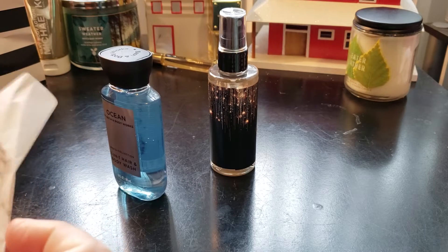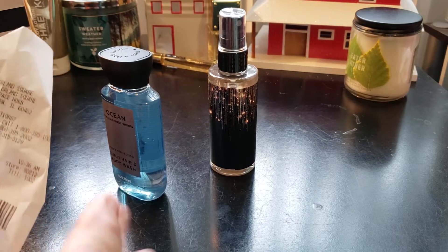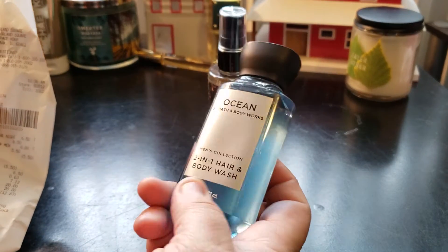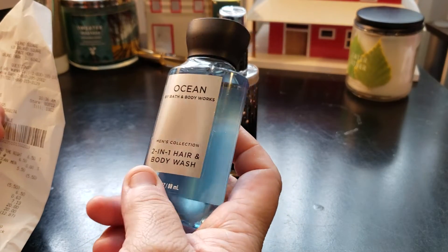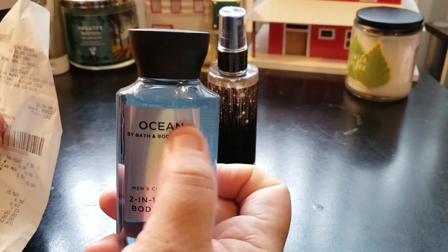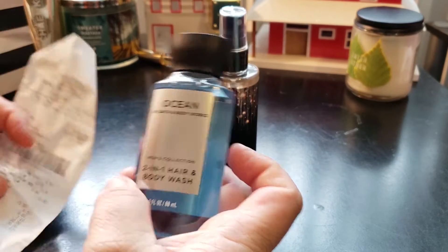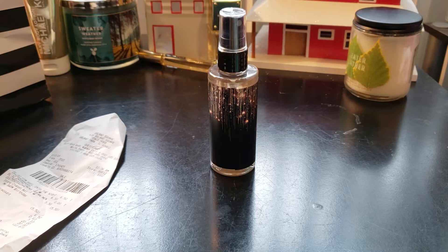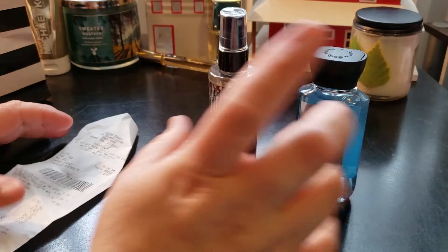So here's what I got — you get a birthday gift for your birthday at Bath and Body Works. I ended up picking up this for my husband: it's called Ocean by Bath and Body Works. I think I showed this in a previous video. It's from the men's collection — a two-in-one hair and body wash. It smells good; I think this was one of the favorites for October.